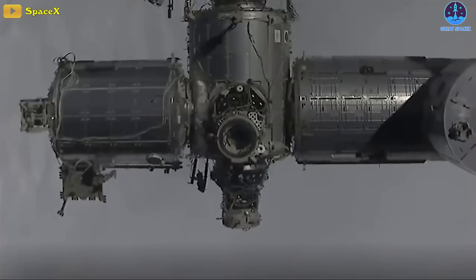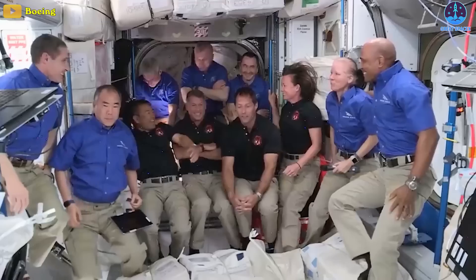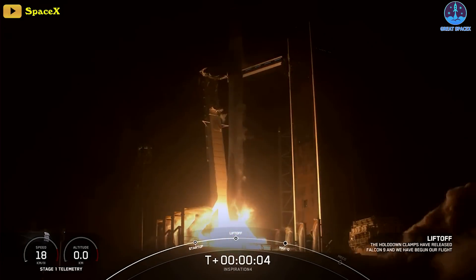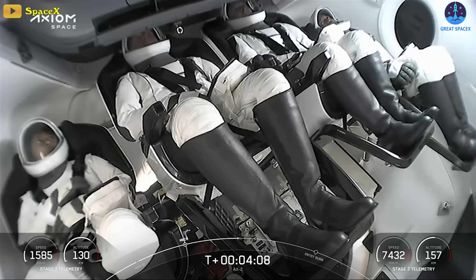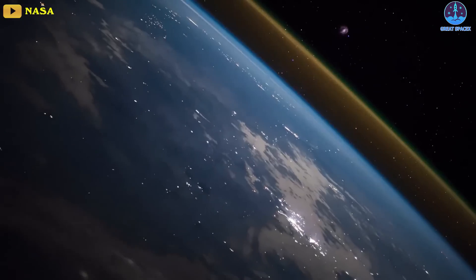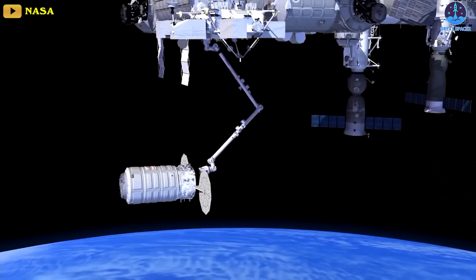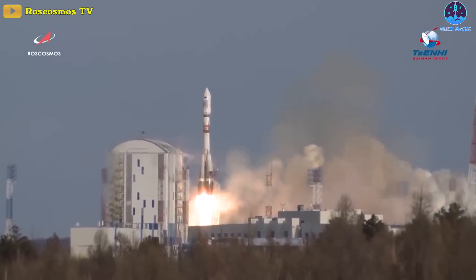Crew 7 will be the seventh operational astronaut mission for NASA that SpaceX has sent to the ISS. Since SpaceX has other customers, this will be the 11th time the company has sent people to space. Other missions include the Demo-2 test mission to the ISS in 2020, the private Inspiration4 flight to Earth orbit in September 2021, and the Axiom-1 and Axiom-2 missions to the station in April 2022 and May 2023. Axiom-1 and Axiom-2 are run by the Houston-based company Axiom Space. NASA officials said the adjusted Crew 7 launch date takes other ISS activities into account, including upcoming launches of the Cygnus cargo spacecraft from Northrop Grumman and the Roscosmos Progress cargo spacecraft.